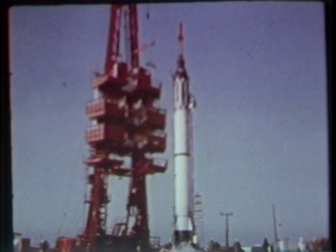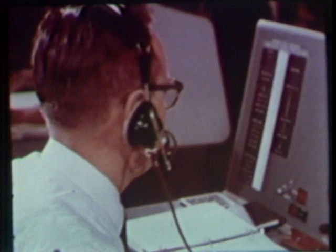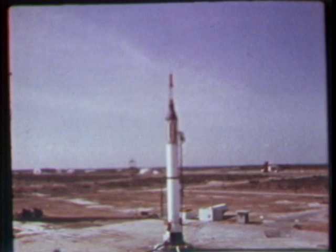Now it's time to pull the gantry back. MR-2 nears launch time. In the control room, quiet efficiency is the only outward sign. The flight director presides over the countdown. Four, three, two, one, zero, fire — liftoff.